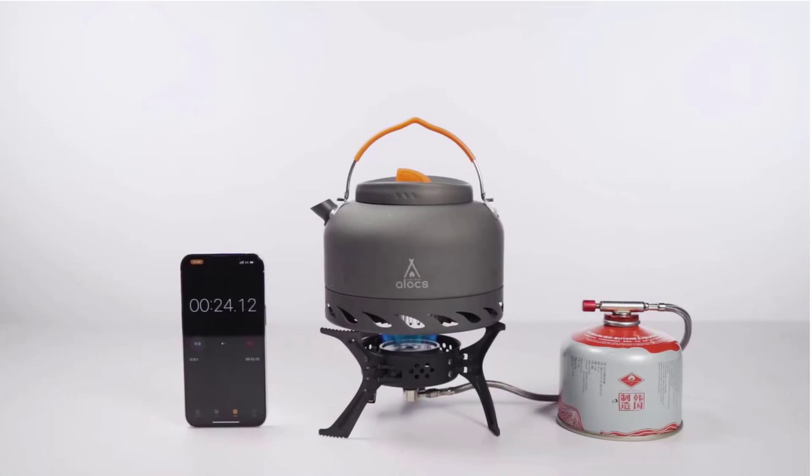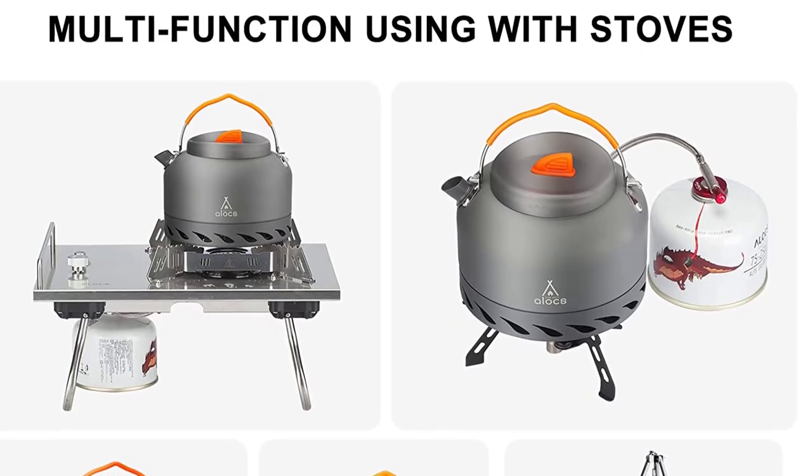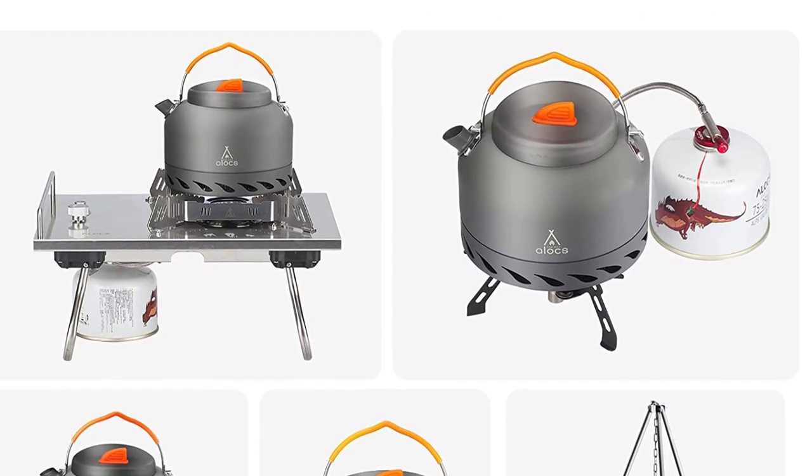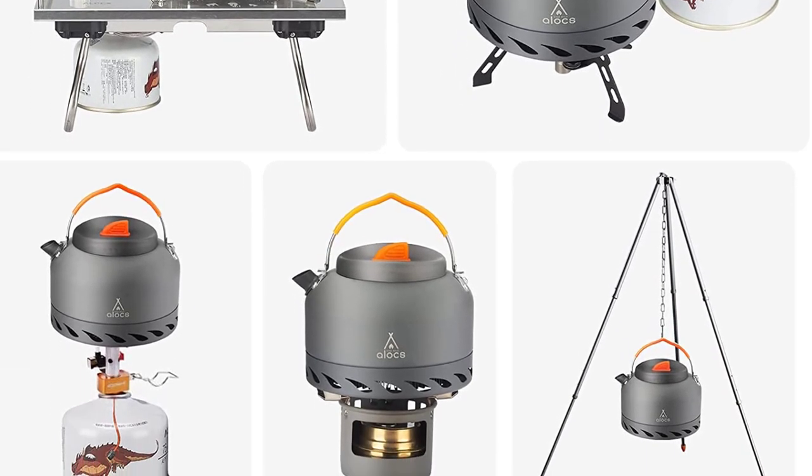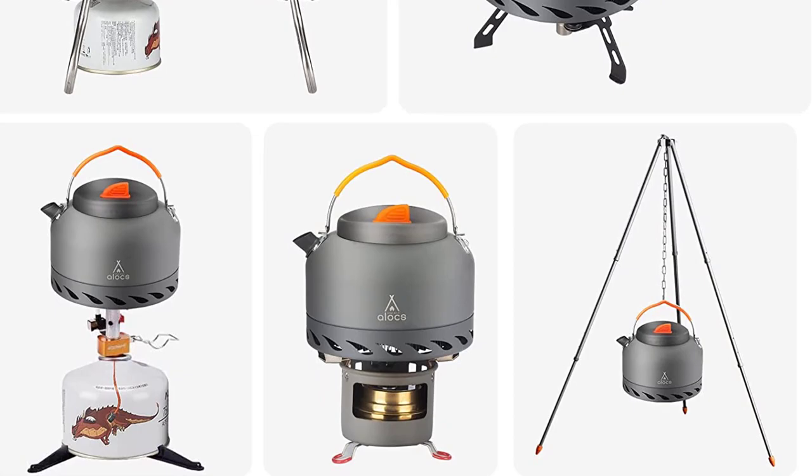It features an exquisite spout with smooth flow and an insulated non-slip handle. This camping water kettle is equipped with a carrying bag so you don't have to worry about storage space. Lightweight is one of the biggest advantages of hard anodized aluminum — it weighs only about 0.49 pounds, one-third the weight of stainless steel.